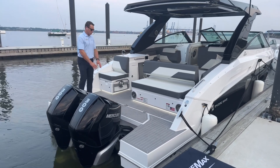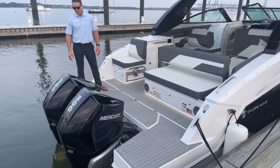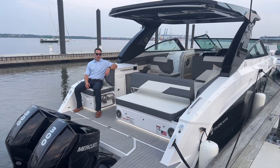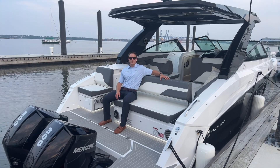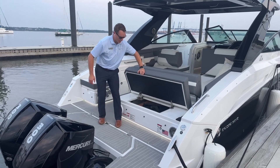Starting off at the transom — huge transom area, very wide beamy boat powered by twin V8 4.6 liter naturally aspirated 300 horsepower Verados with joystick control. Great aft seating on this boat as well when you're anchored out at the sandbar. Nice triple wide bench seat back here, great perspective of the water with also a lot of storage beneath.